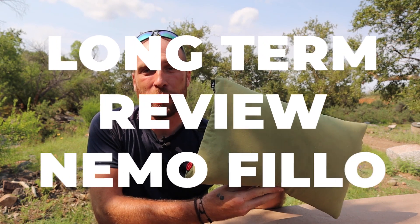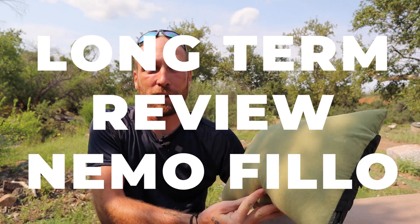Hey everyone, it's me Tim from FTA Adventures and today I'm going to be doing a long-term review of this Nemo pillow. This is one of my favorite pieces of gear and I'm going to tell you exactly why right after this.